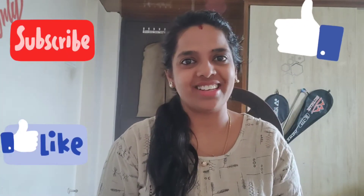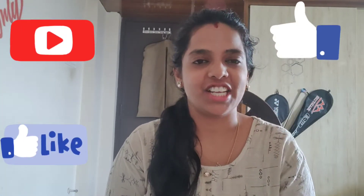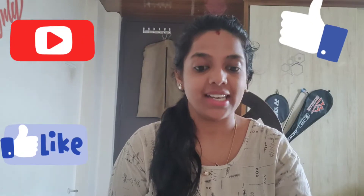Hello viewers, welcome back to my channel Kirti Skarnar, a one-stop destination for fashion, food, travel, tech, and lifestyle. So in this vlog, I am going to review and unbox another set of beauty products which I have ordered from Amazon.